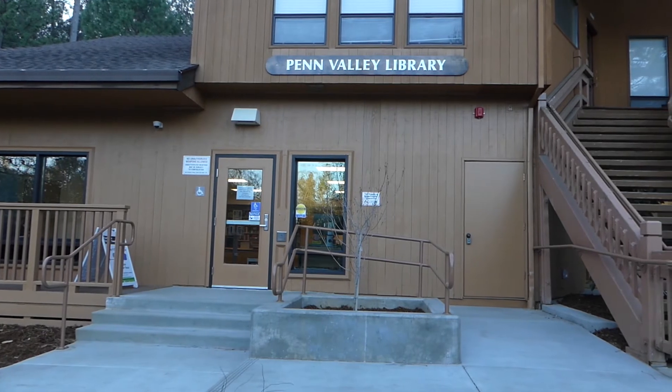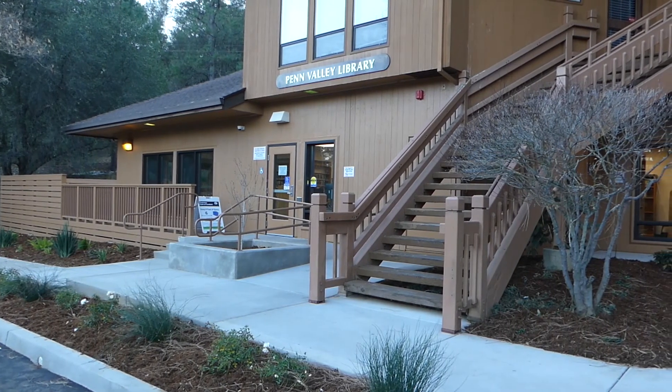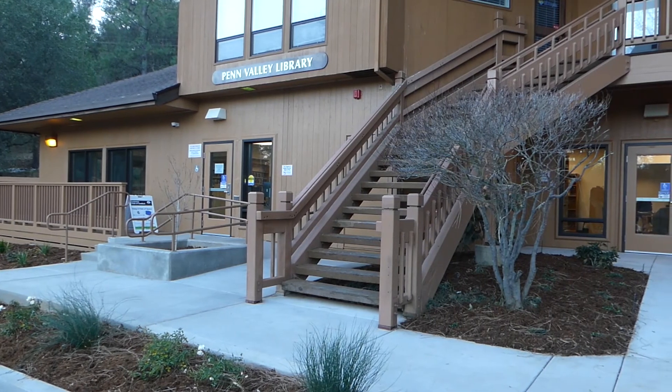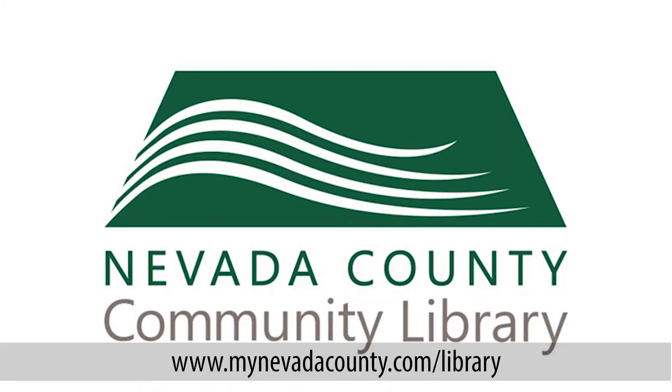Thank you for joining us for the newly relocated Penn Valley Library Virtual Tour, and we hope to see you inside our doors soon. In the meantime, we will continue with curbside service Monday through Friday from 12 to 3, or you can visit us at www.mynevadacounty.com/library. Thank you!